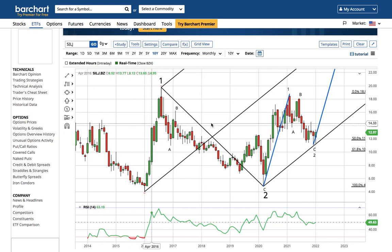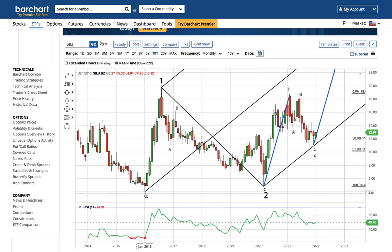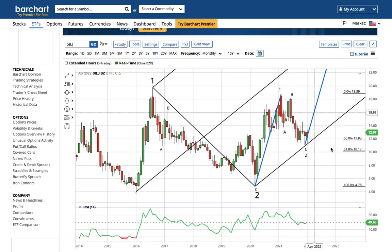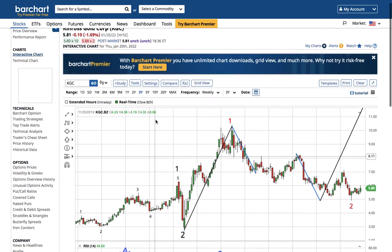Looking at SILJ — the junior silver miners — this is also supporting the idea that we could go from very boring to very exciting very quickly. I believe this is a wave one and ABC wave two for SILJ. Using an Andrews pitchfork connecting the wave one high and wave two low, we're very close to the lower bound of the pitchfork. If this is a wave one and wave two ending at the 50 to 61.8% retracement, staying above 10 could take SILJ all the way up to 25 — all the way to the median of the Andrews pitchfork.